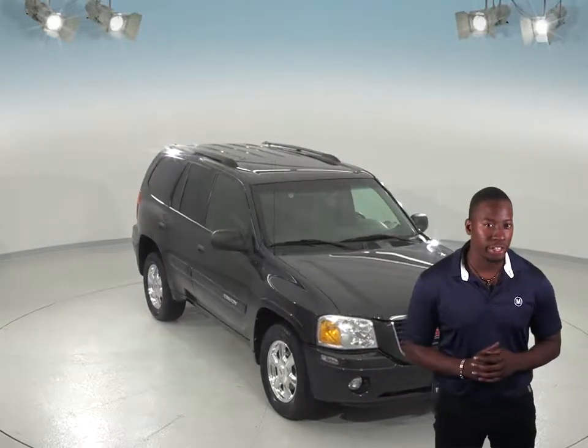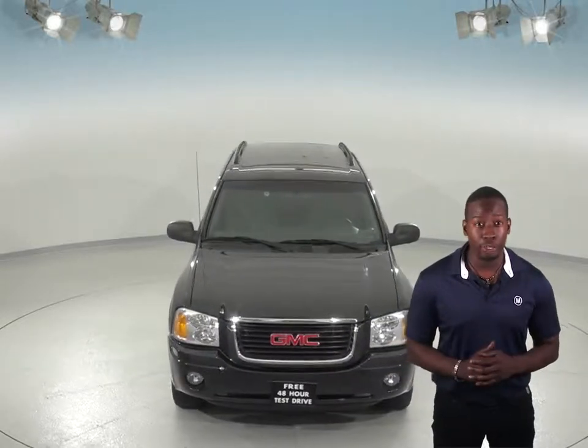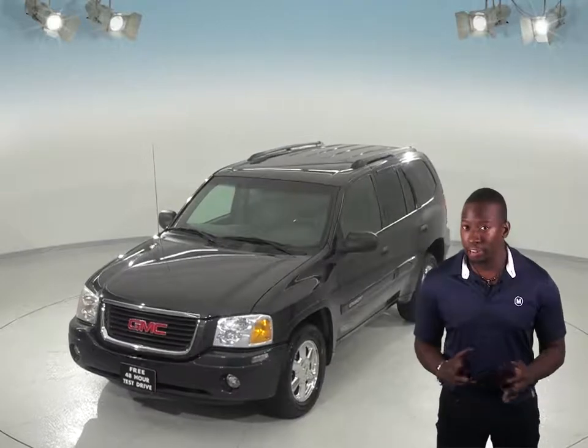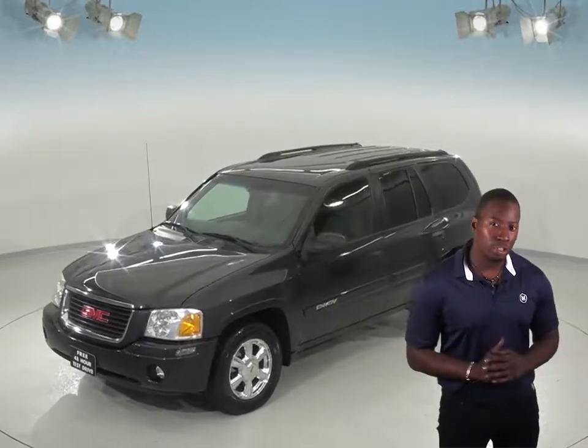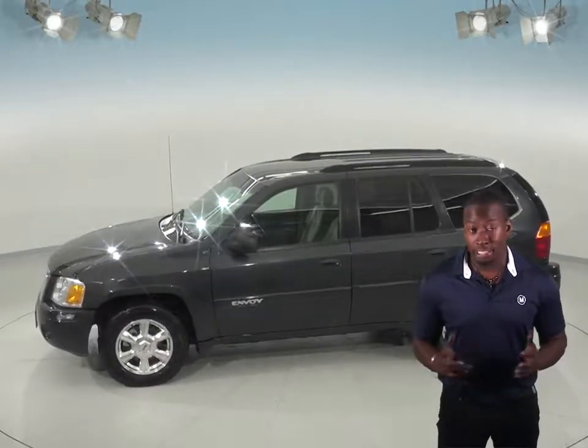If you're looking for a vehicle to get around town with, take a look at this 2004 GMC Envoy. It carries a Vortec 4.2L engine with a 4-speed automatic transmission, and even though this SUV sports 165,000 miles, it's passed our 172-point inspection and is going to be a very reliable vehicle for you.